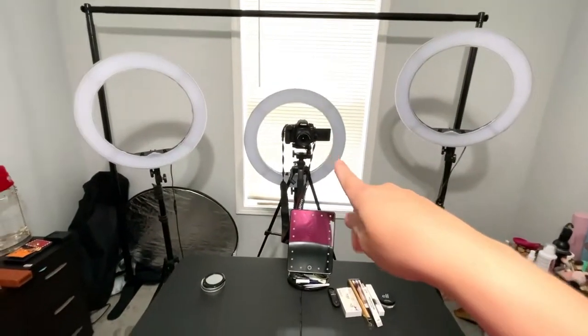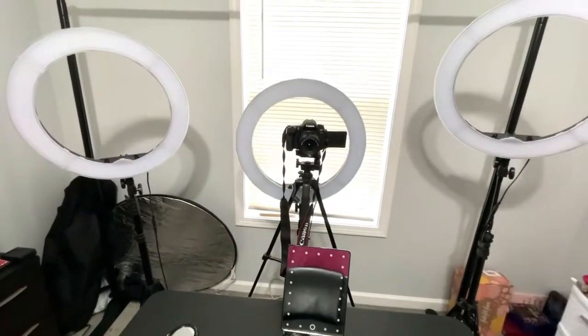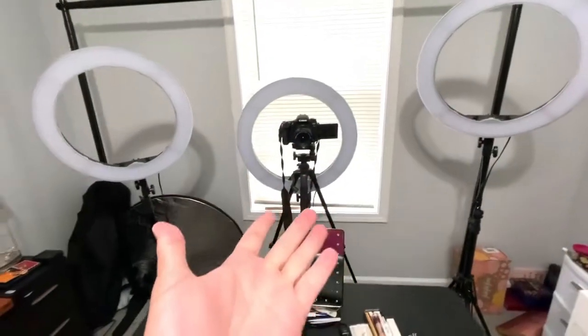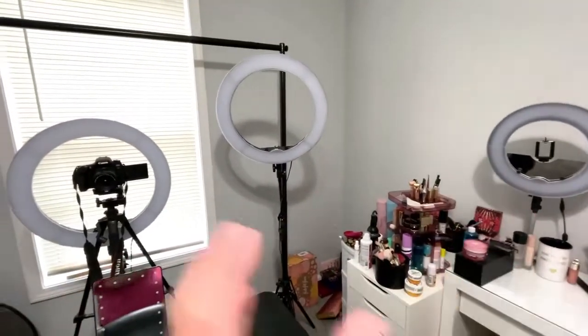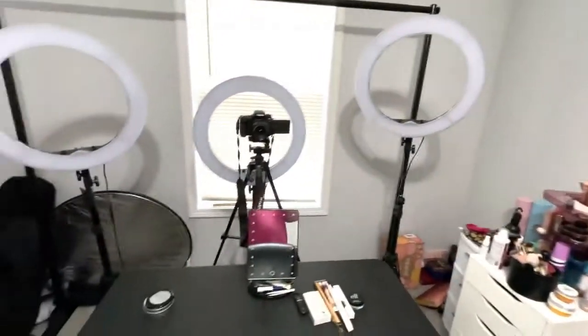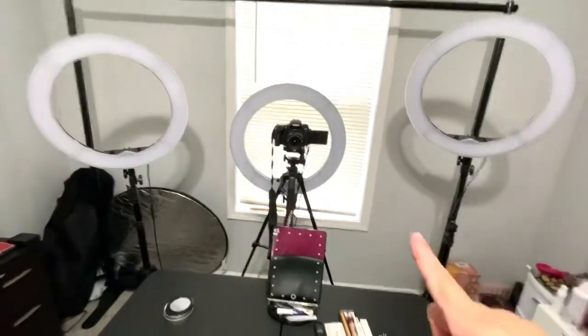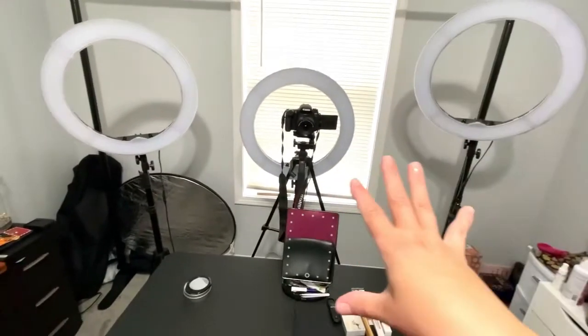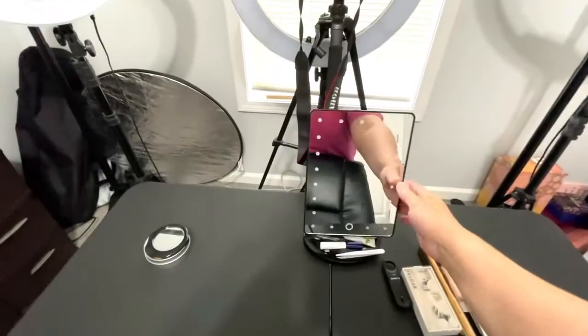That is the camera I use — that is the Canon 77D. And of course I have my three ring lights because I mostly film at night, and then I have kind of like a ring light over here so I'll take my pictures here, that way I have light coming at all angles. I got these ring lights off of Amazon and I will have everything linked down below in the description box.